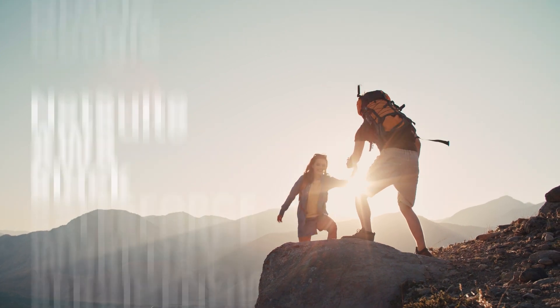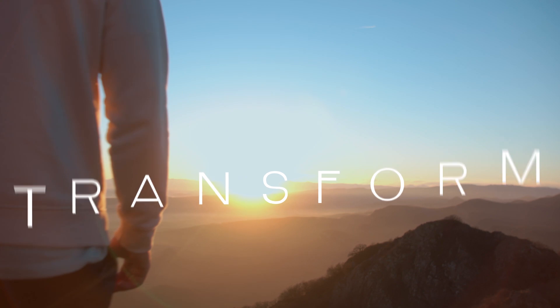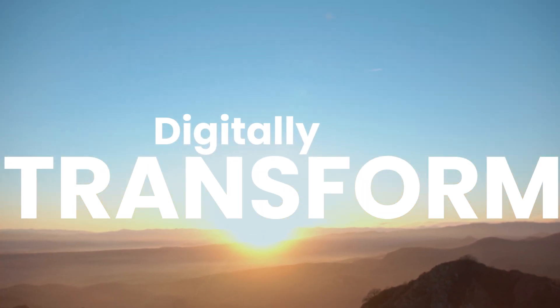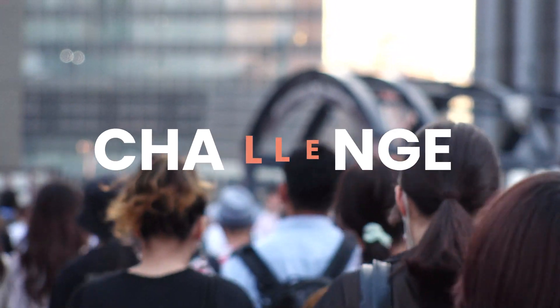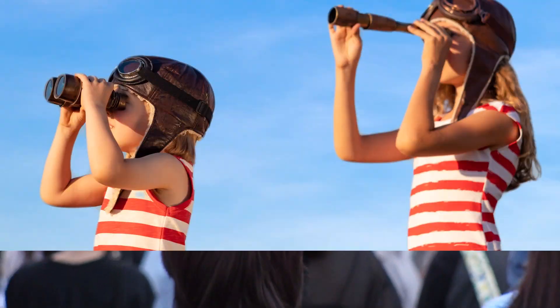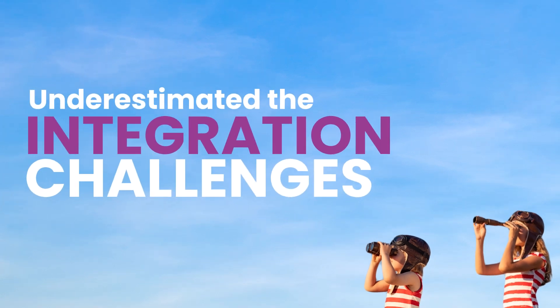You've chosen the best enterprise applications, including SAP, to run business-critical processes and digitally transform. But for those moving to SAP S4 HANA, change can quickly turn into challenge. They discovered they significantly underestimated the integration challenge. Why?